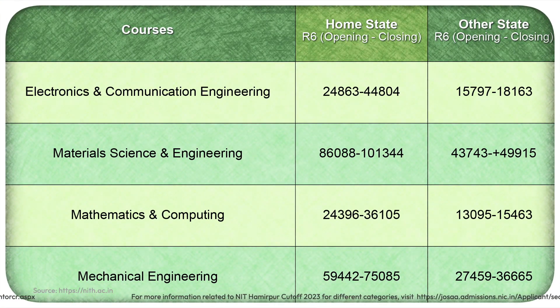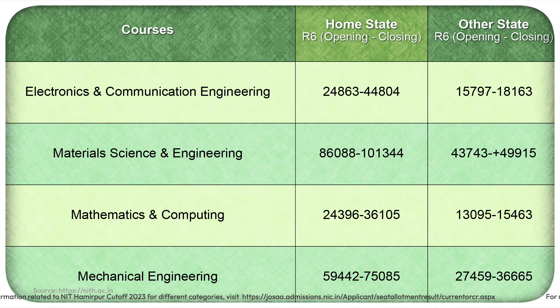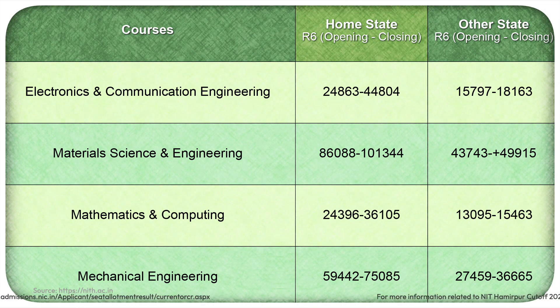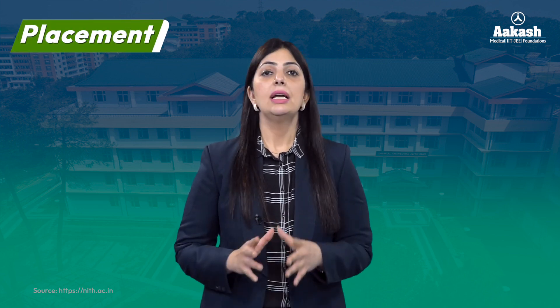Here is the rank cutoff for all the other branches — you can pause the video or take a screenshot. For more information related to NIT Hamirpur cutoff 2023 for different categories such as SC, ST, EWS, or for girl candidates, do visit the link given in the description.